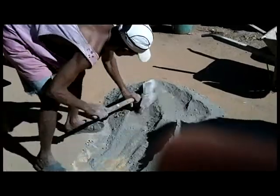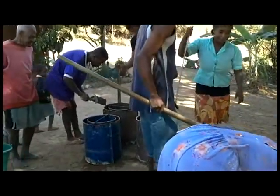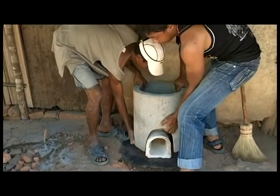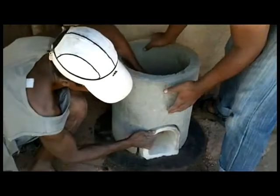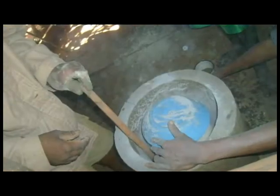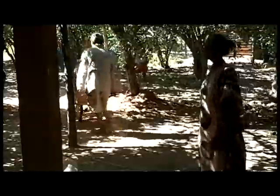The rocket stove has three major components and can be built in less than three days. First, we build the exterior with cement and sand. Then we assemble the stove with the ceramic burning chamber and cement exterior. Finally, we insulate the stove with ash. The process directs the flame and smoke towards the cooking chamber and doubles the efficiency of the same fuel used for an open flame stove.